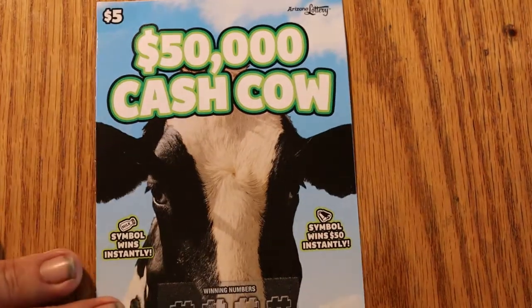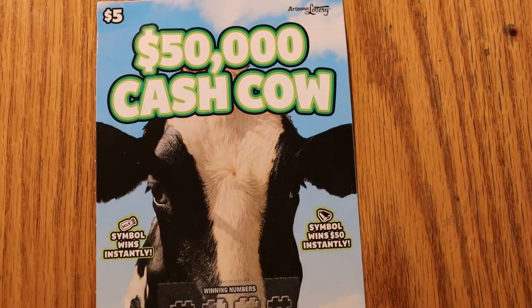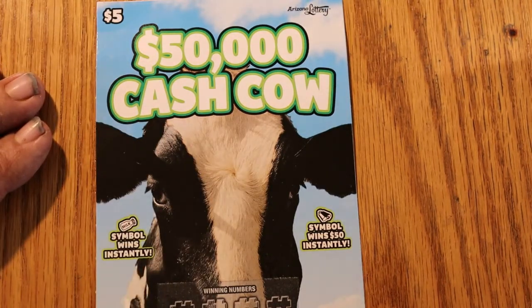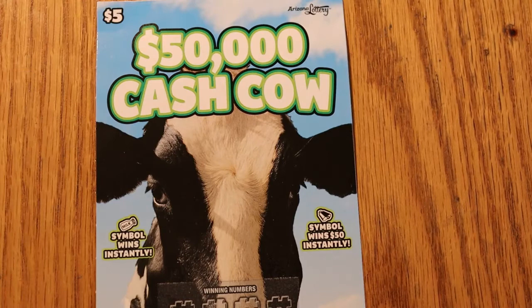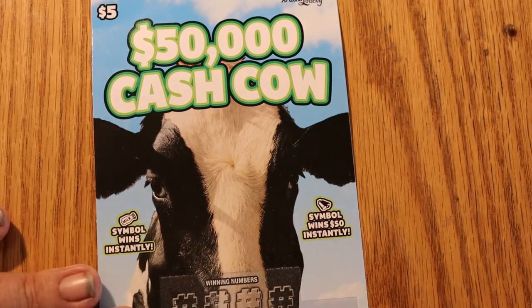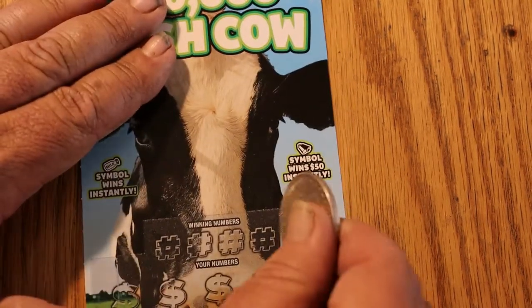It's a match number game, and if you find a milk bottle you win instantly, and if you find a cowbell you win $50. How quaint. We've got tickets 051 through 053, the book number is 042917, and the odds are 1 in 3.85. So with that out of the way, let's get going.